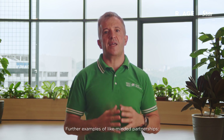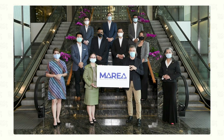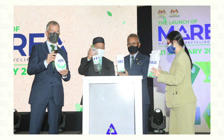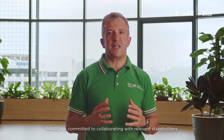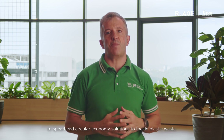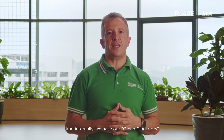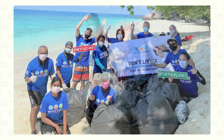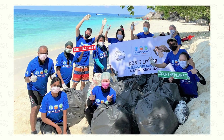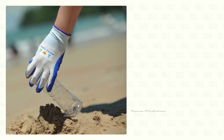Further examples of like-minded partnerships: we are in the founding group behind the Malaysian Recycling Alliance, Marea — a voluntary extended producer responsibility initiative. Marea is committed to collaborate with relevant stakeholders to spearhead circular economy solutions to tackle plastic waste. And internally, we have our Green Gladiators, a task force with over 150 participating employees who devote their time and ideas to accelerate our green transition.